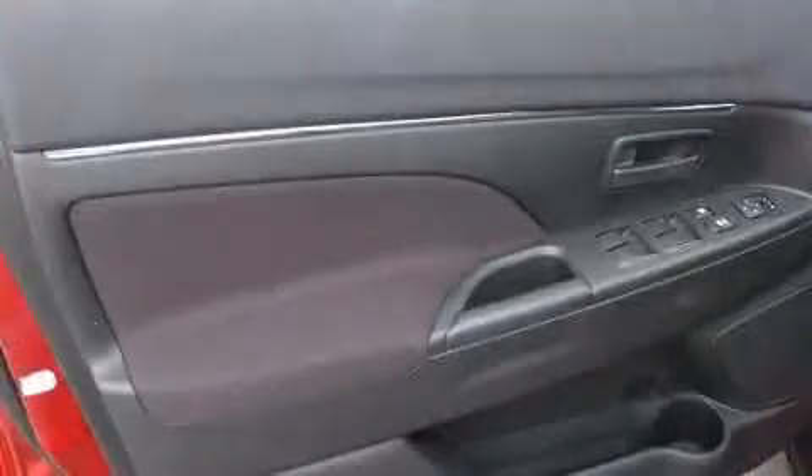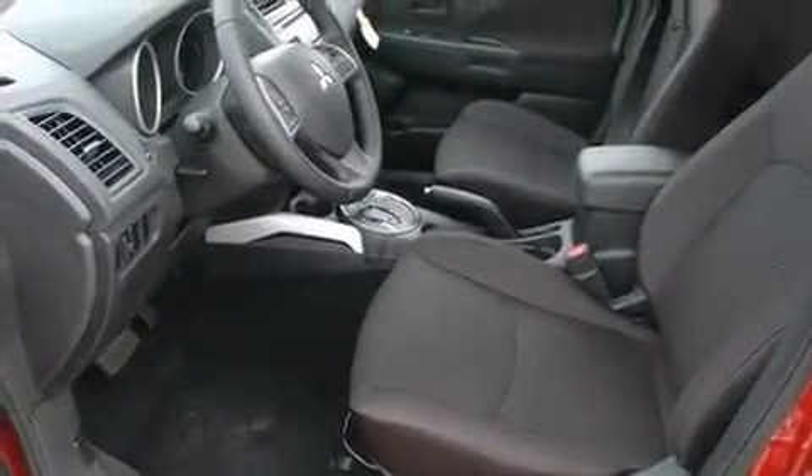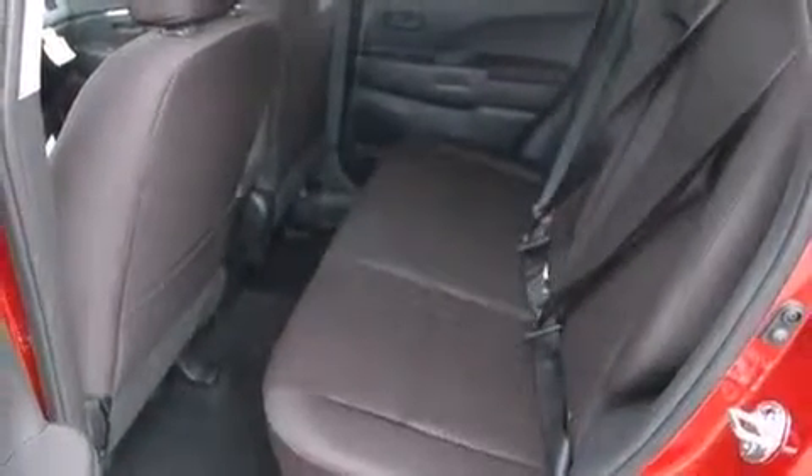Mitsubishi also prioritized safety and security with features such as dual front impact airbags, head curtain airbags, traction control, brake assist, anti-whiplash front head restraint, a panic alarm, and four-wheel disc brakes with ABS.